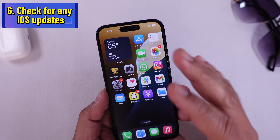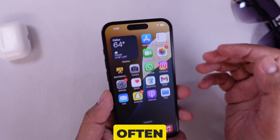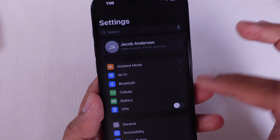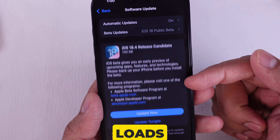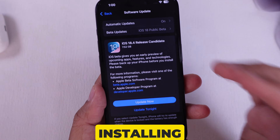Solution 6 is to check for any iOS updates. Glitches are often fixed in newer versions. To check for an update, go to the Settings app, click on General, and tap on Software Update. Wait until the page loads, and if an update is available, please update your phone by installing the new firmware.